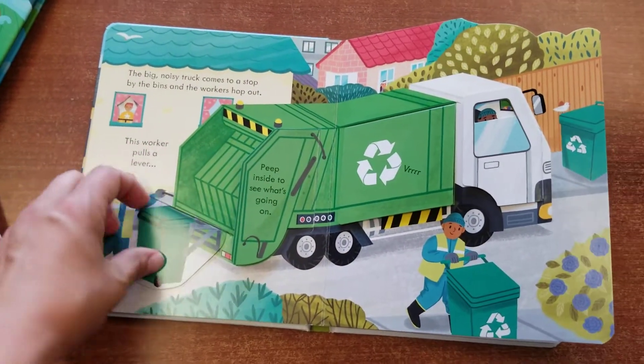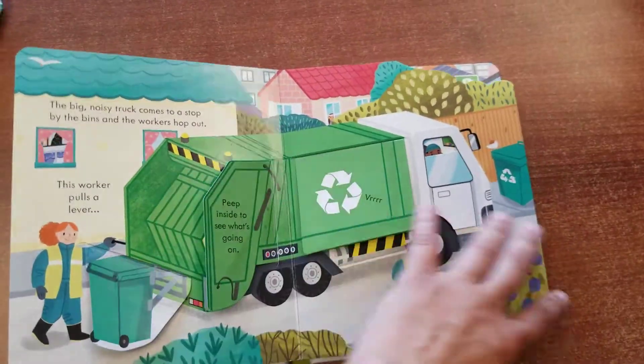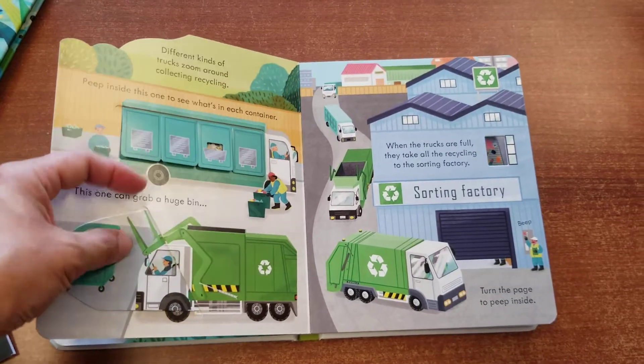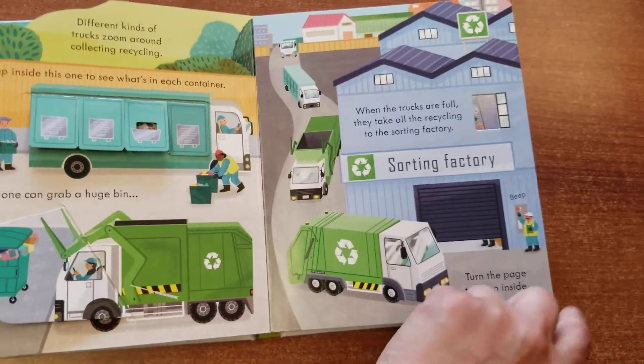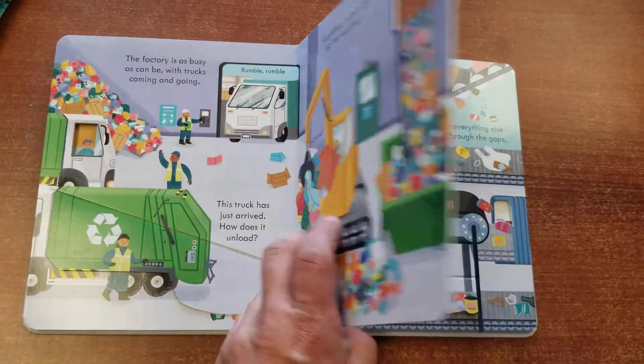There's so much great information and flaps just seem to make everything so much more fun. This one really guides you on a recycling truck's adventure through town — all of the different stops they make, all of the different types of material they pick up. It takes you to a sorting factory and shows you all of the steps that the recycling takes.